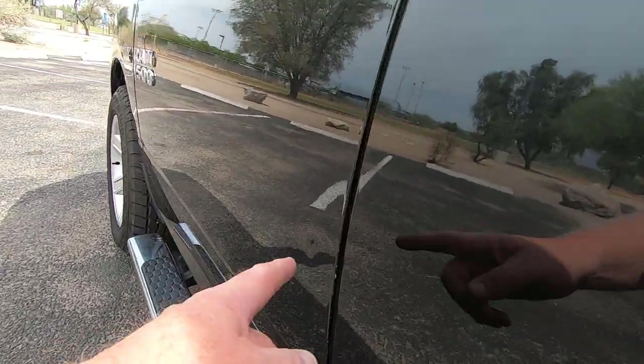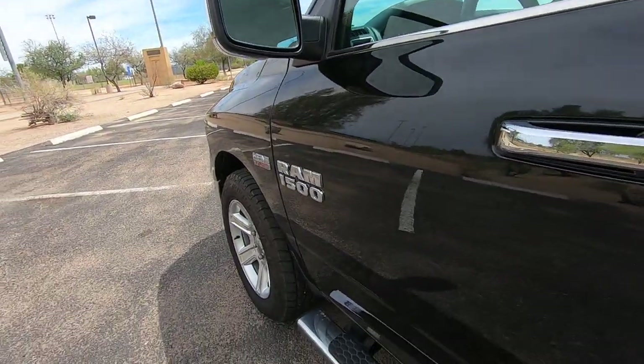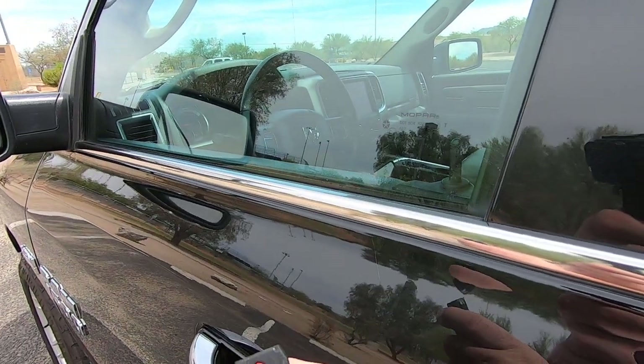There's a little door ding right here. Let me get out the keys — so you've got unlock and lock.